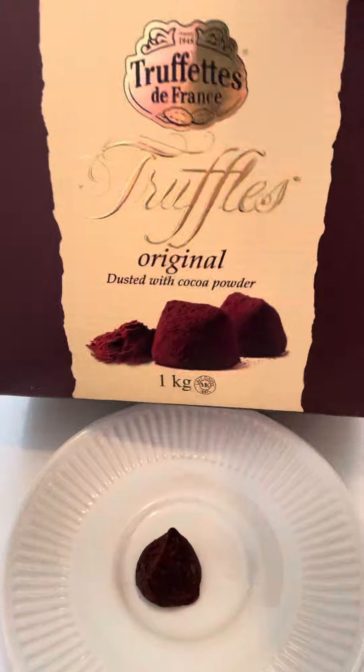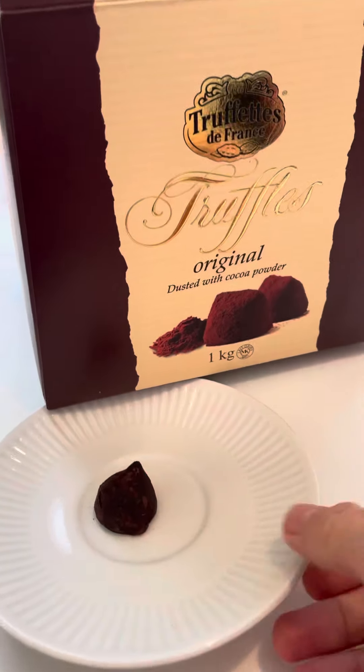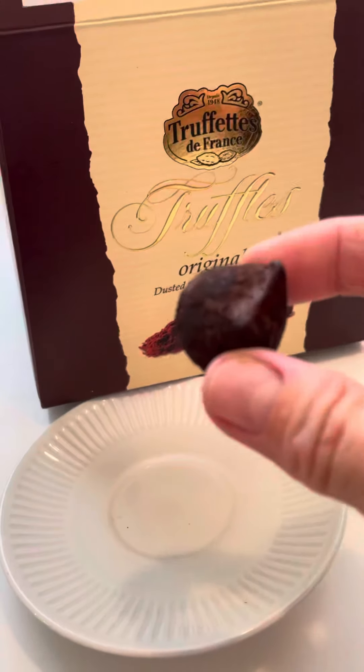Very exciting — my Christmas decorations are going to fall off the table, but nonetheless, let's persevere and try this truffle.